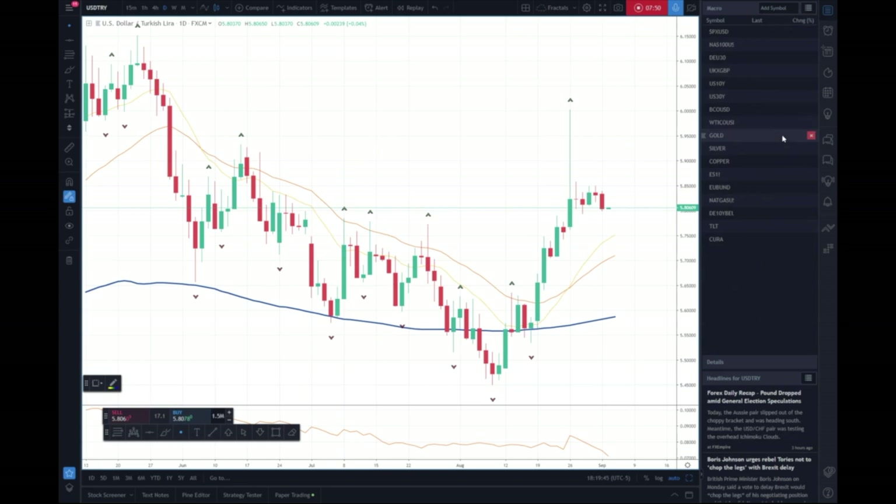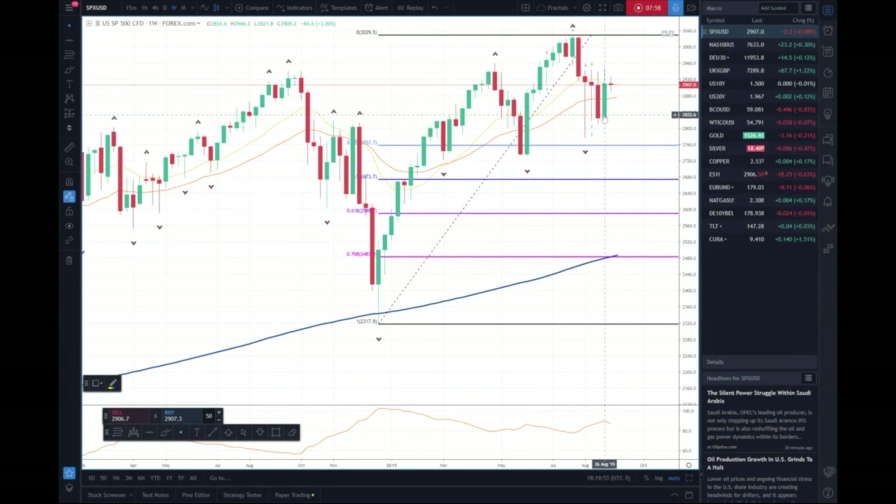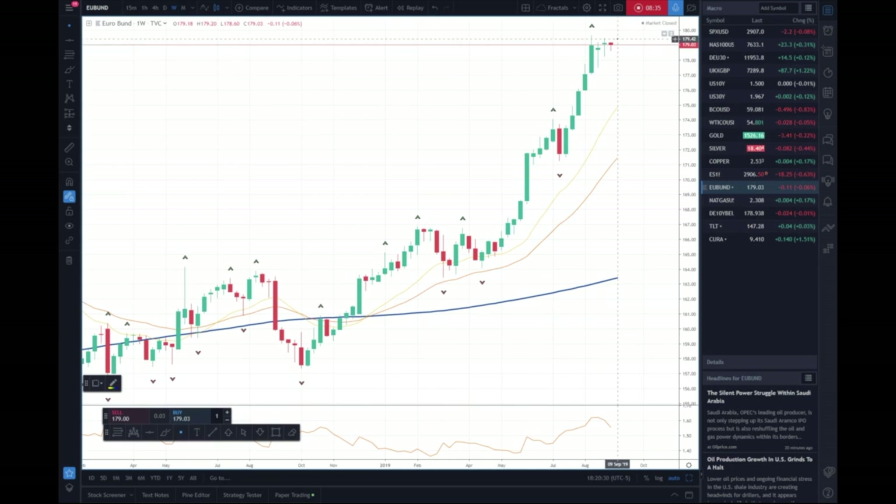If we go over to some of the equity indices, the S&Ps had their first up week in five — a powerful week. We had that big sell-off on Sunday. On the open I was actually a little lucky; I picked some up around 2815 in the futures, which was purely a hedge for some downside puts that I owned — kind of paid for the premium. The Bunds had a doji week.